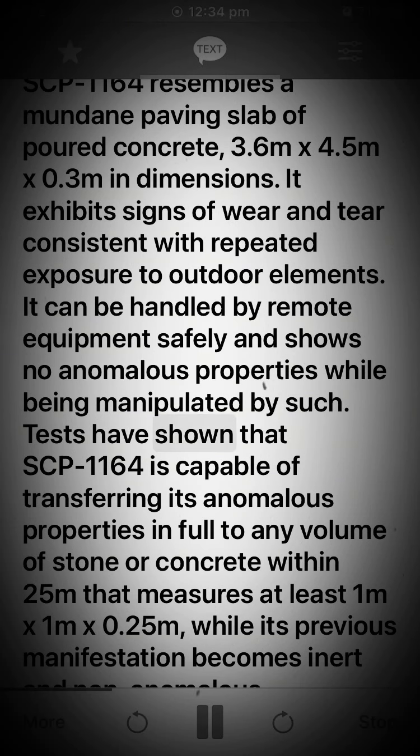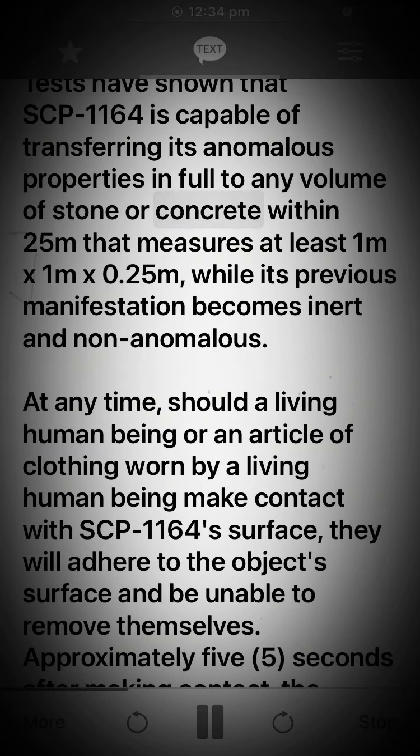Tests have shown that SCP-1164 is capable of transferring its anomalous properties in full to any volume of stone or concrete within 25 meters that measures at least 1 meter x 1 meter x 0.25 meters, while its previous manifestation becomes inert and non-anomalous.